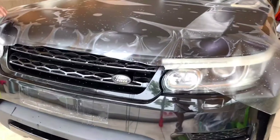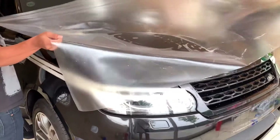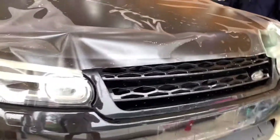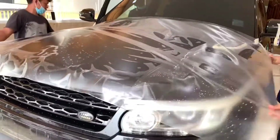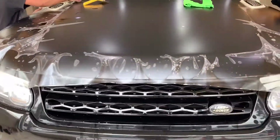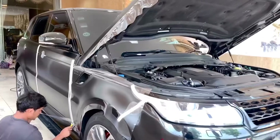Satin matte clear stone protection film wrapping on Range Rover Sport, converting from original painting from factory gloss black into satin matte version. Satin matte clear stone protection film wrapping on Range Rover Sport.